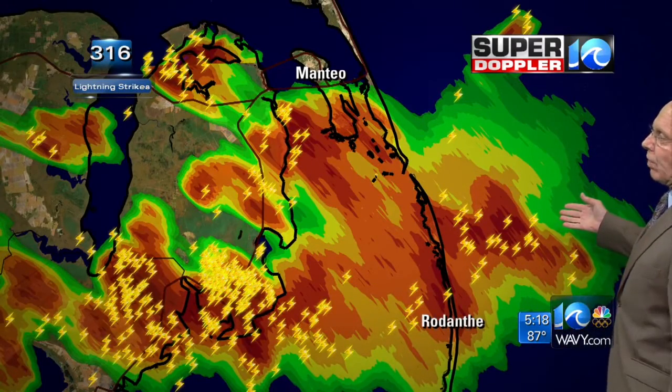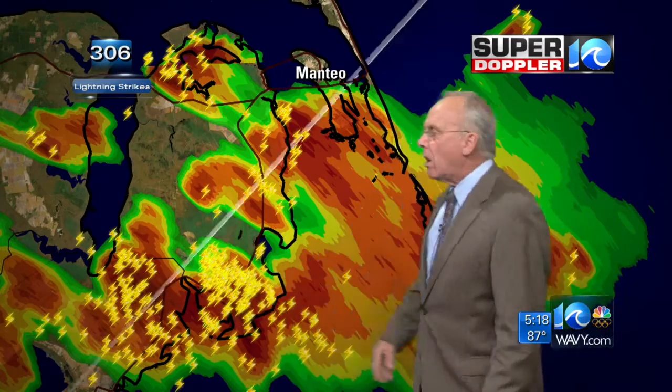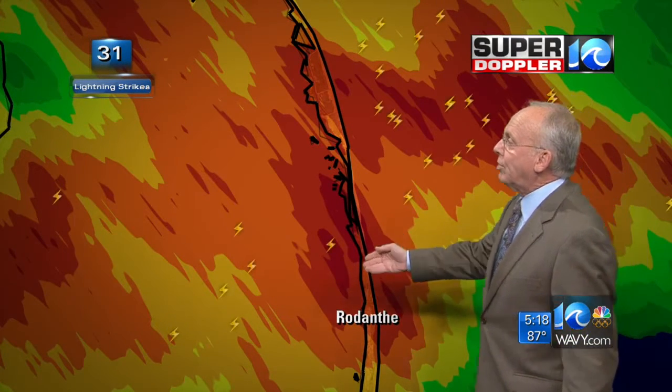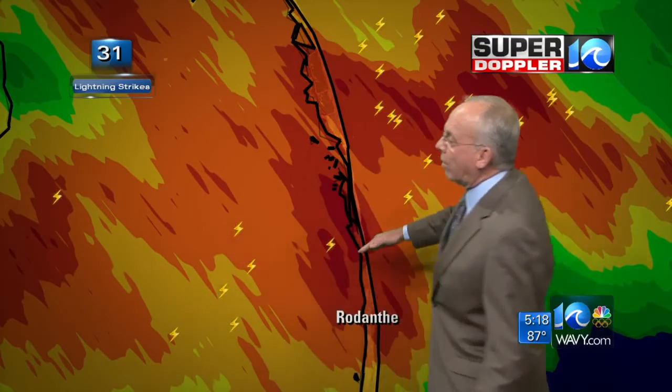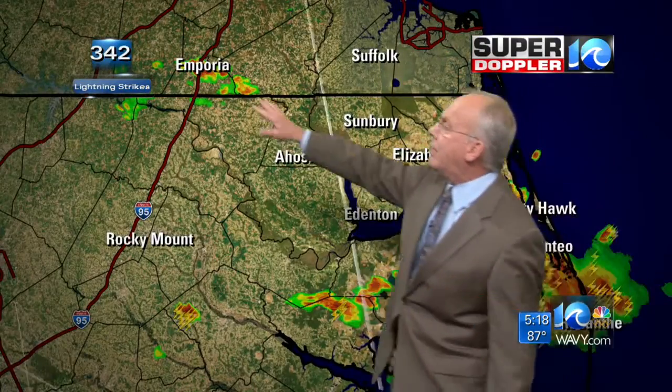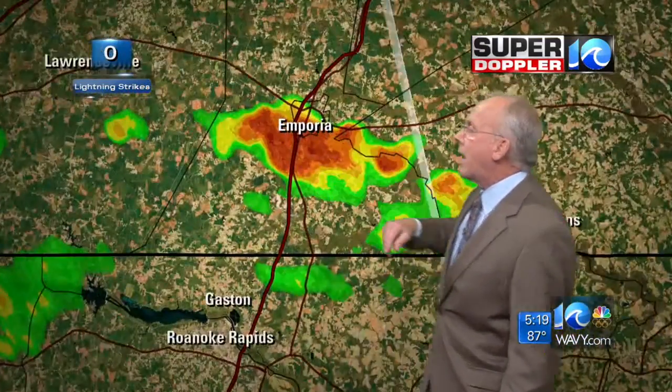317 lightning strikes in the past five minutes. The bulk of these are over the mainland areas across the sound, but we are seeing some lightning and thunder go on toward the wildlife refuge, basically north of Rodanthe and then all the way on up to Roanoke to Oregon Inlet. So that particular area is seeing some thunderstorms, and there are a couple of rumbles of thunder over the Emporia area.